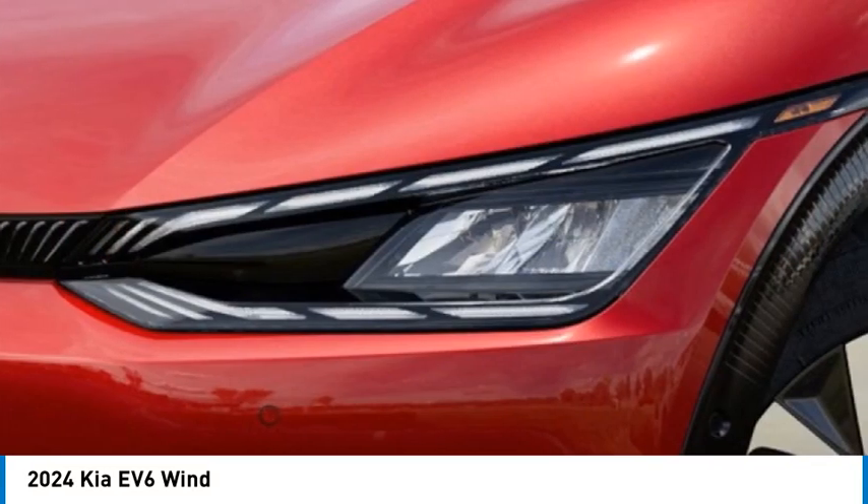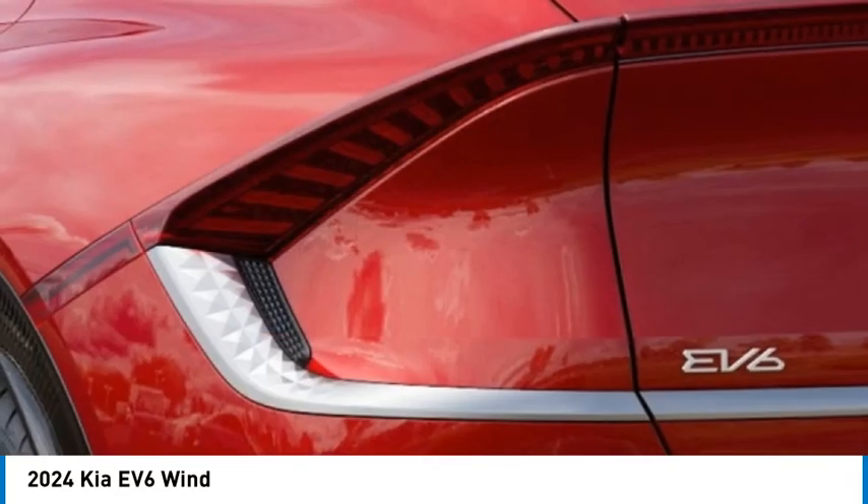Speed control, electronic stability control, traction control. Come take a test drive today.